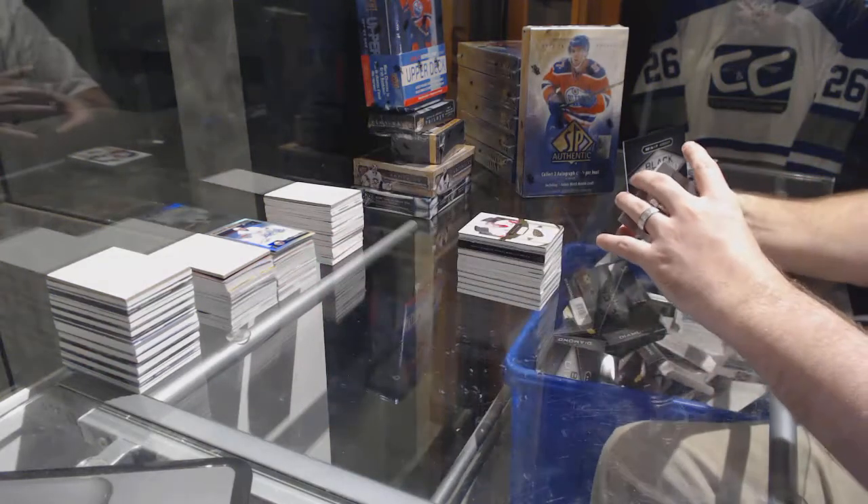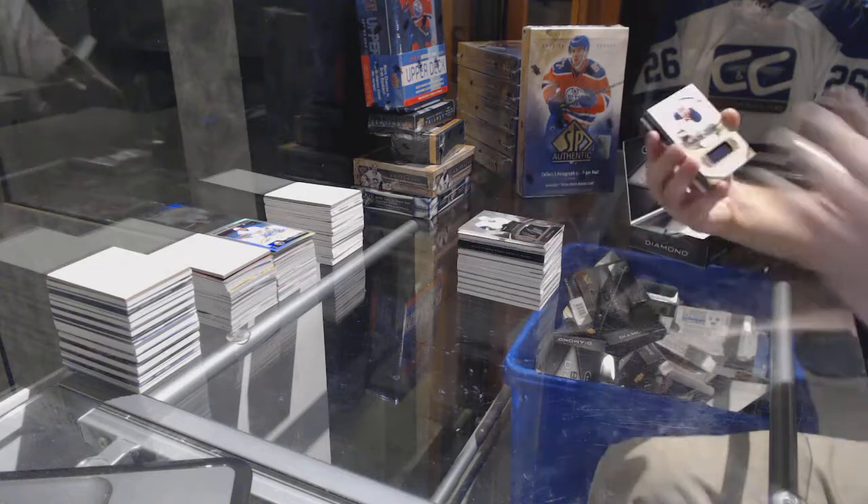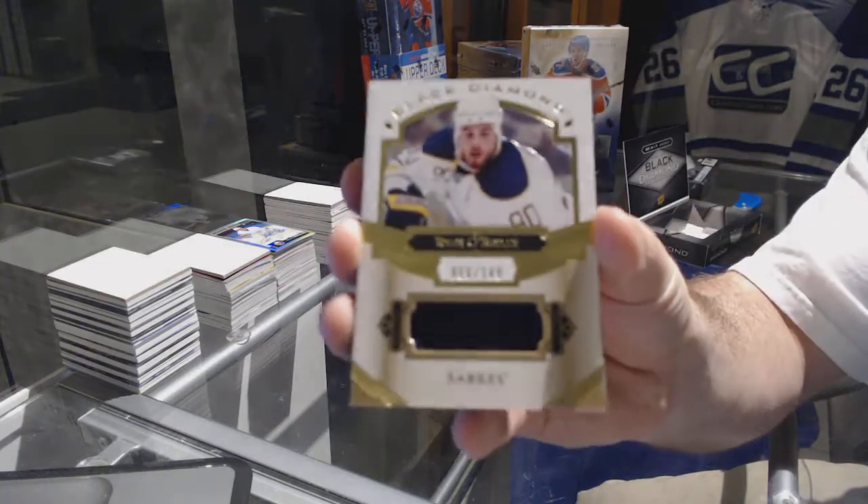For the Predators, signature placards — Roman Yossi. For the Buffalo Sabres, numbered to 149 — Ryan O'Reilly.